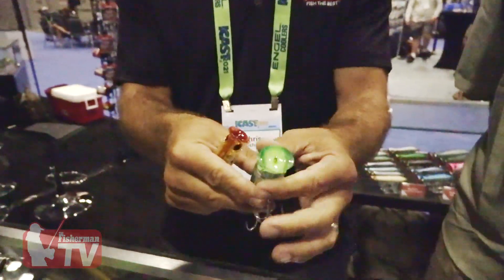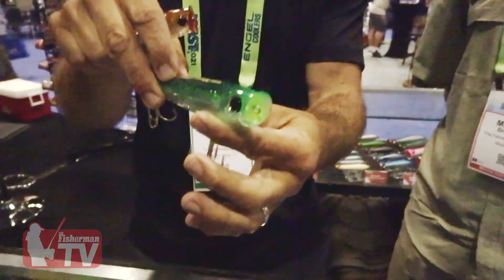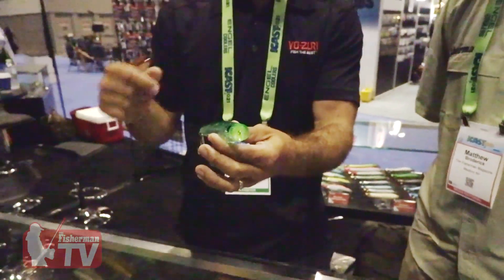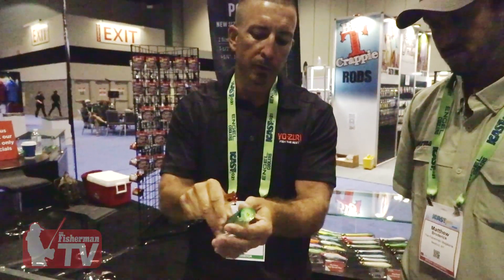For a small popper, it's got a wide mouth, so it pushes a lot of water. It sits relatively flat on top of the water. You can pop it really hard and it'll spray water out to the sides and really push a lot of water in front of it.